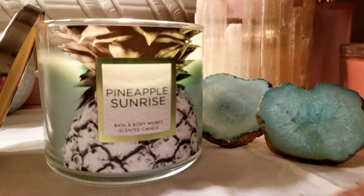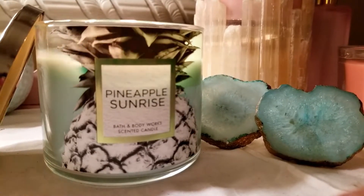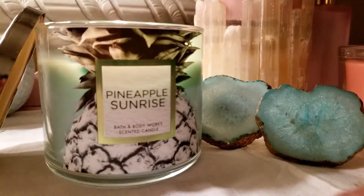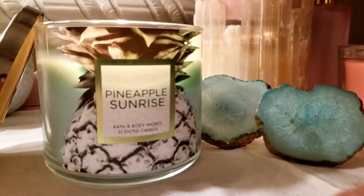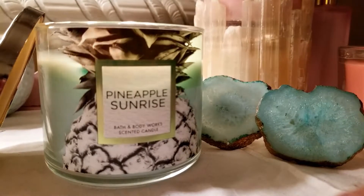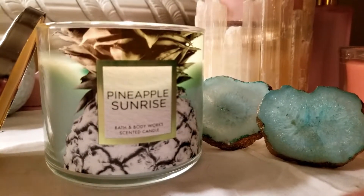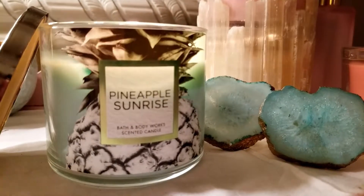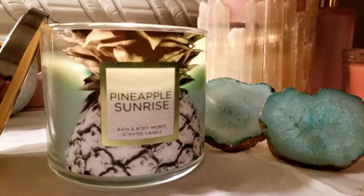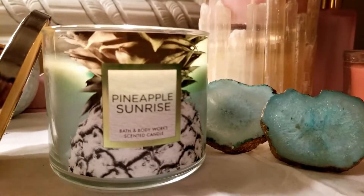And the overall score on this candle, I would say, is about a B+. The scents work very well together. I never really thought that I would like lime, but it's very, very mild — just enough to keep it crisp. And then the warm coconut musk gives it a little bit of a perfumey scent, but not too much perfume. It's barely there, just a hint of the musk.